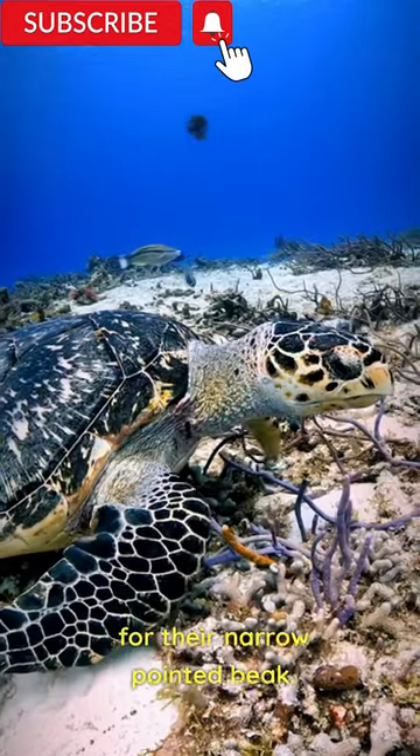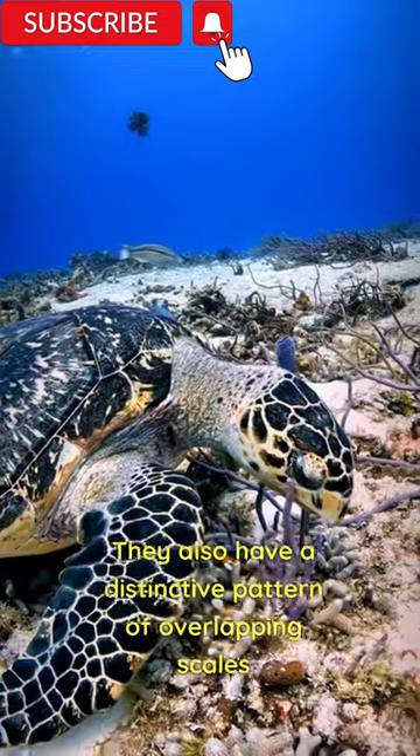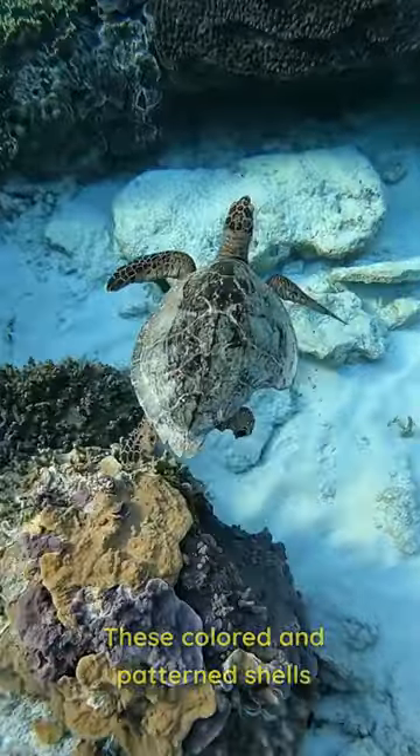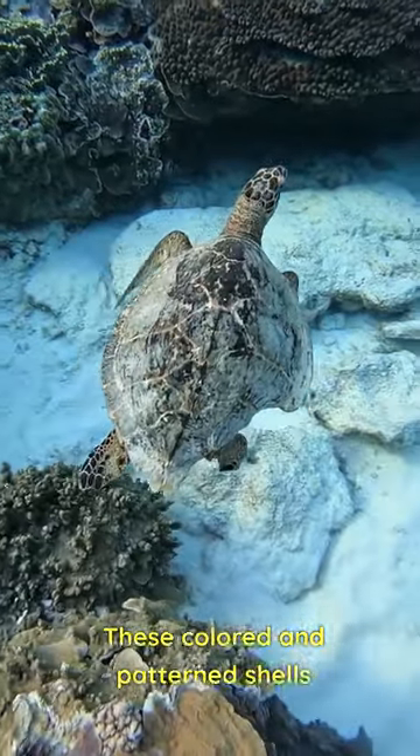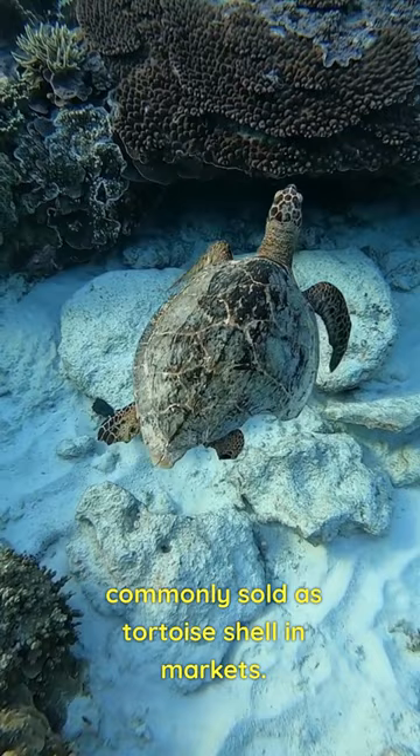Hawksbills are named for their narrow pointed beak. They also have a distinctive pattern of overlapping scales on their shells that form a serrated look on the edges. These colored and patterned shells make them highly valuable and commonly sold as tortoiseshell in markets.